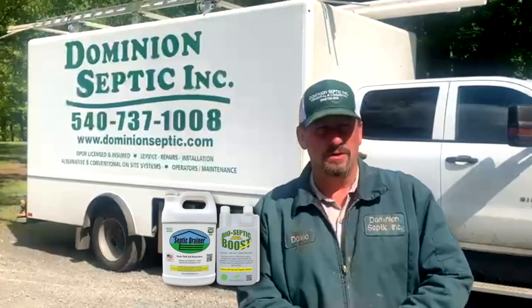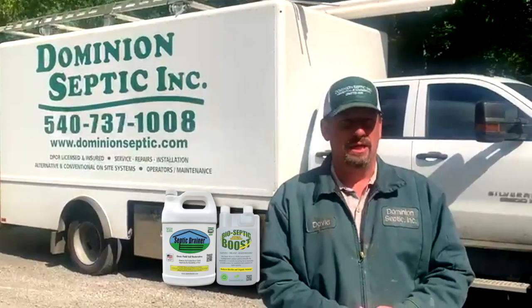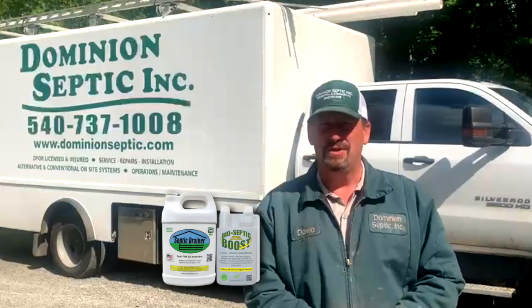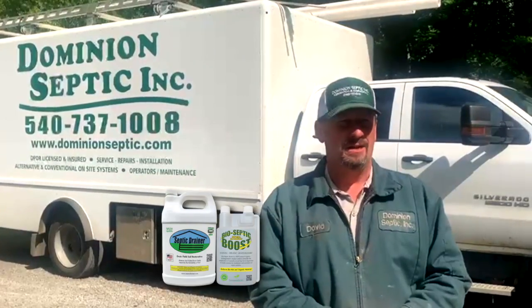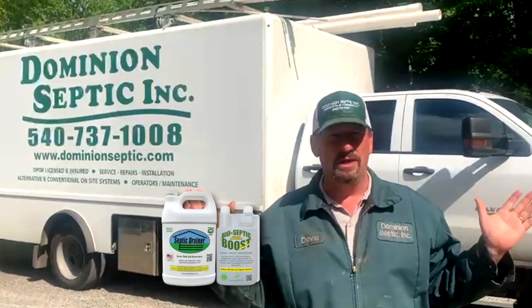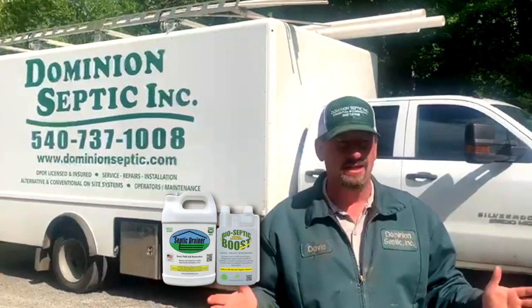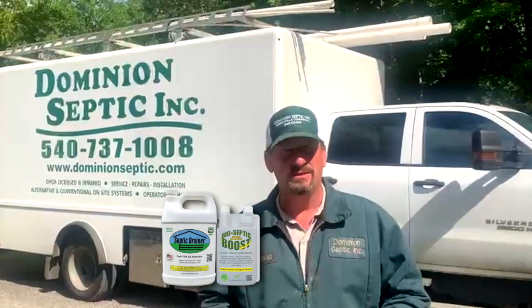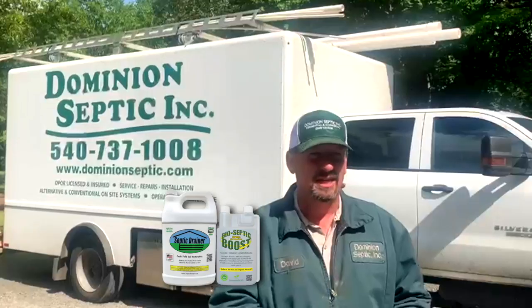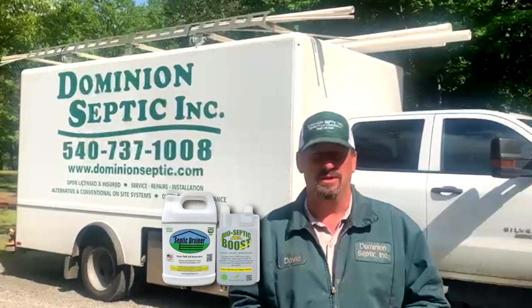The first job I remember working on, the system was only two and a half years old. The original designer was kind of floored — he didn't understand why his system wasn't functioning as designed. I started asking questions and found out they had a water softener that was actually malfunctioning, and he was going through about 200 pounds of salt a month. That's crazy.